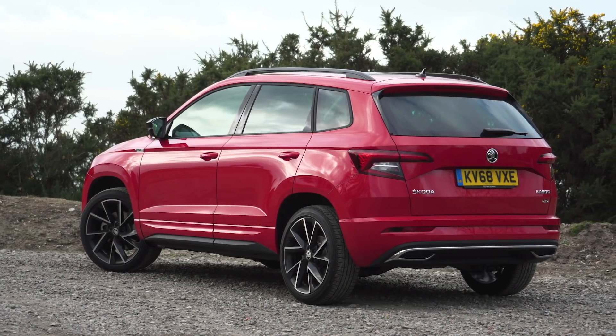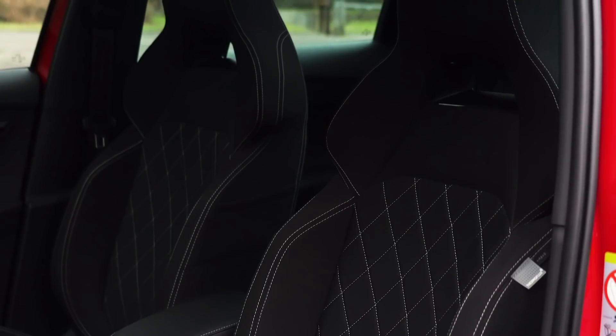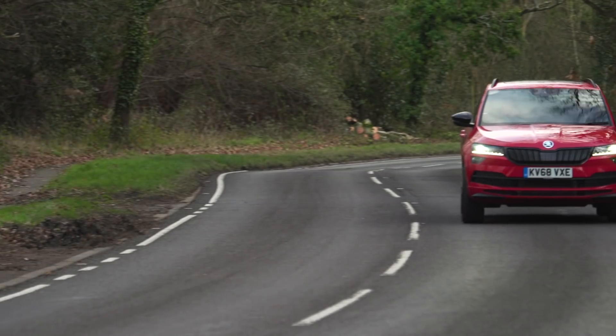The Skoda Croc is our family SUV of the year, priced from £20,000 to £30,000, because it is great to drive, incredibly practical and spacious, and also economical to buy and run.